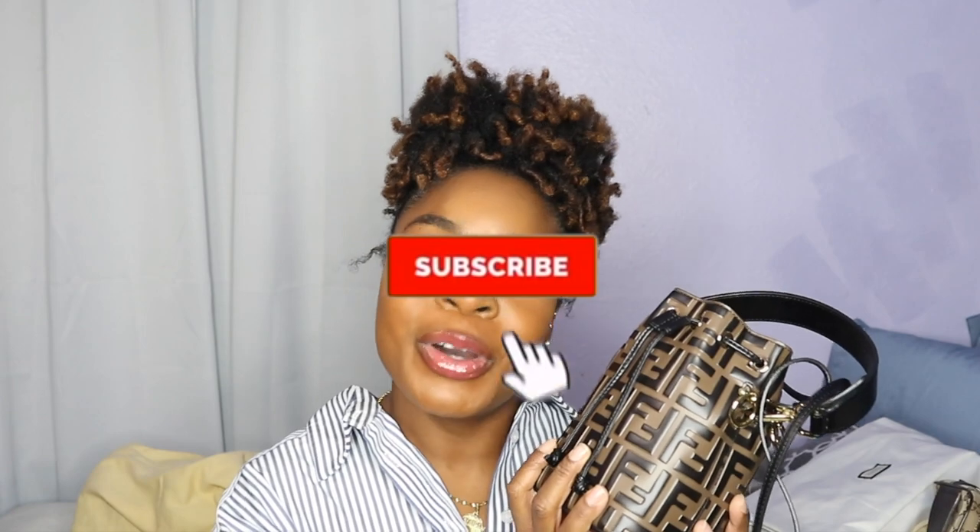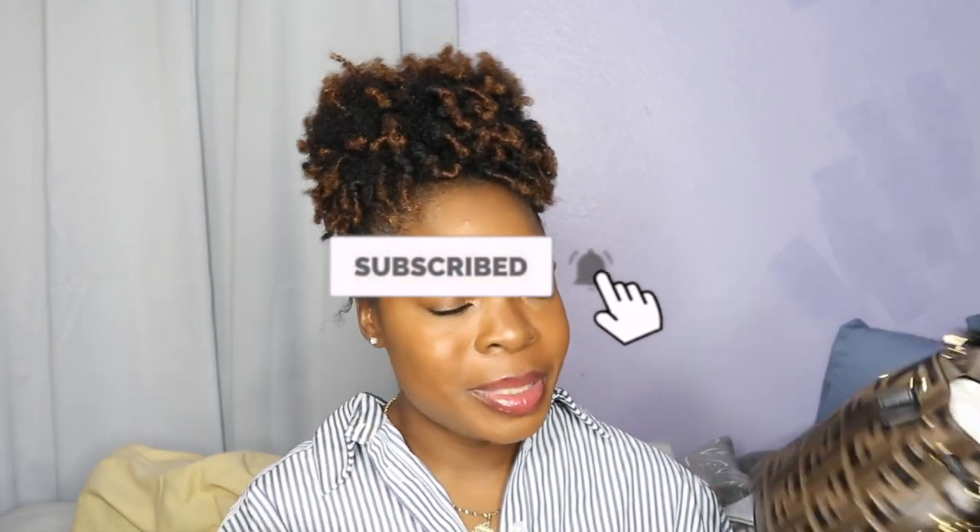That completes my entire 2020 collection of high-end designer handbags, even though we're in 2021. If you enjoyed this video, go ahead and give it a thumbs up. If you have any of these handbags yourself, let me know down in the comment box below. Don't forget to hit that red button down below, subscribe, and hit the bell button so you know when I post a new video. Bye, guys!